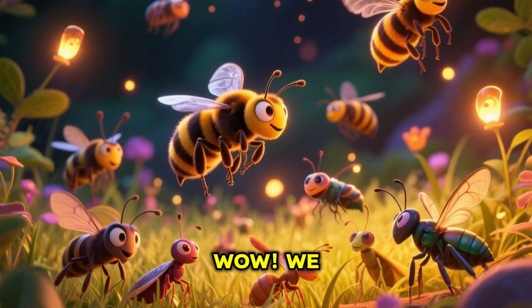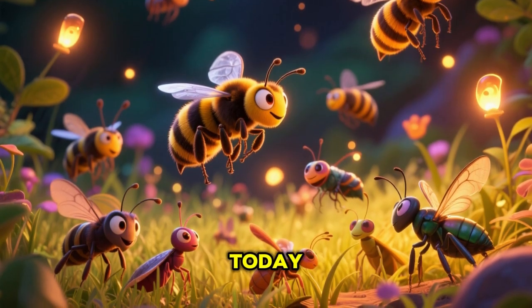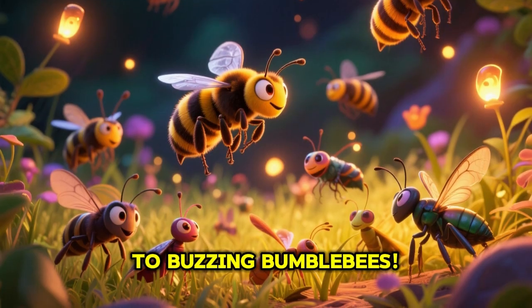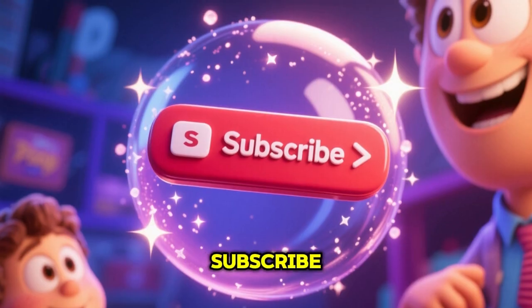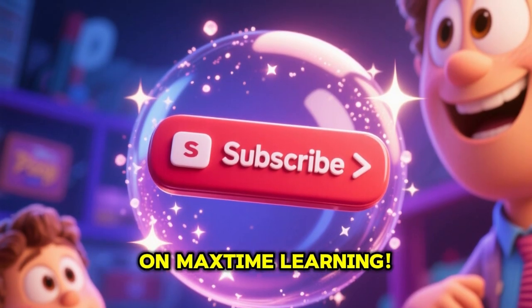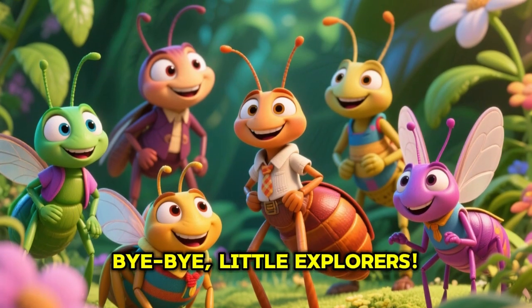Wow, we met 30 incredible and unique insects today — from glowing fireflies to buzzing bumblebees! If you had fun learning today, share the video and hit the subscribe button, and join us for more exciting learning adventures on Max Time Learning. Bye bye, little explorers!